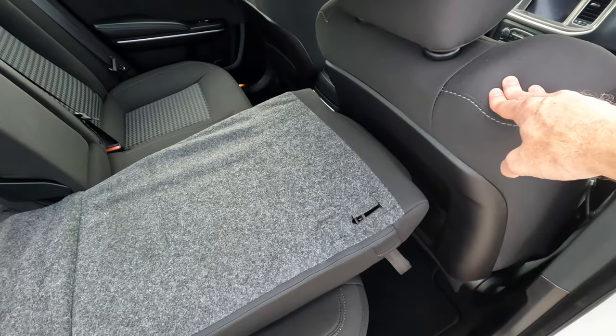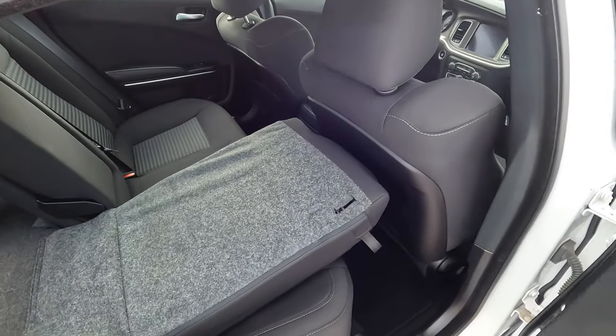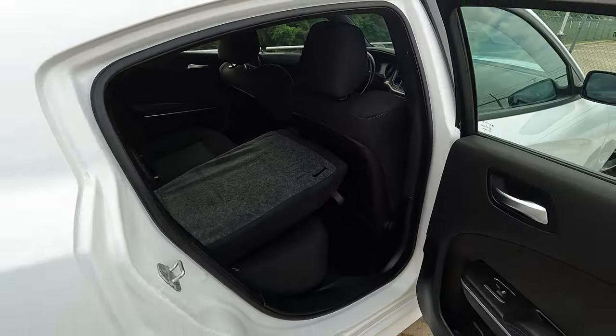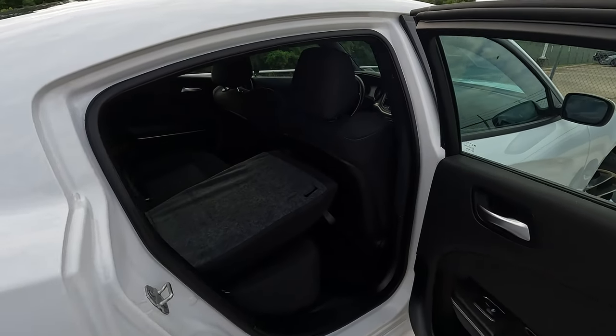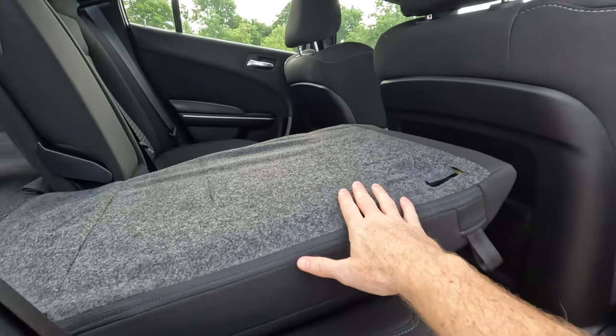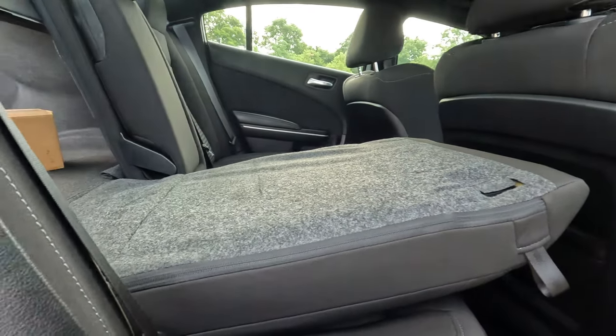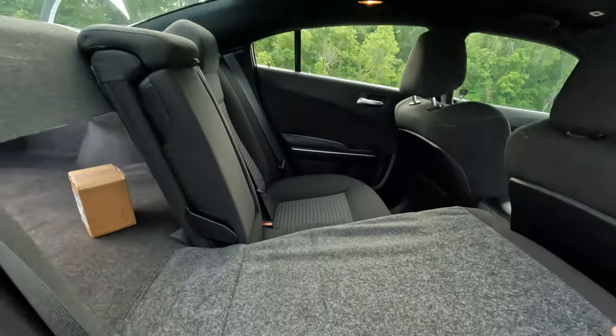Now, depending on where the seats are set in the front, you could actually increase that just a little bit. It only adds two inches, at least on the passenger side. And if you're curious about the interior height, at least where the seat back is concerned, we're looking at 26 inches on the low end and 29 inches on the high end.